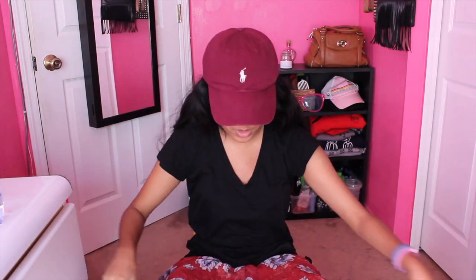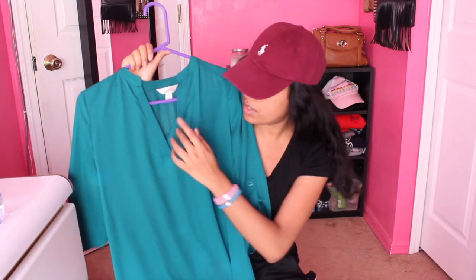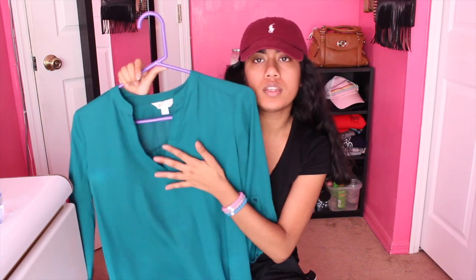The next store is Charlotte Russe and I got one thing from there and it is this really pretty scarf. It's so cute — the day I bought it I wore it with my outfit and it was so cute. The next store is going to be JC Penney's and I only got one thing from there as well and it is this green shirt. I love this shirt — it's a really low V cut, so you know, it's sweet.